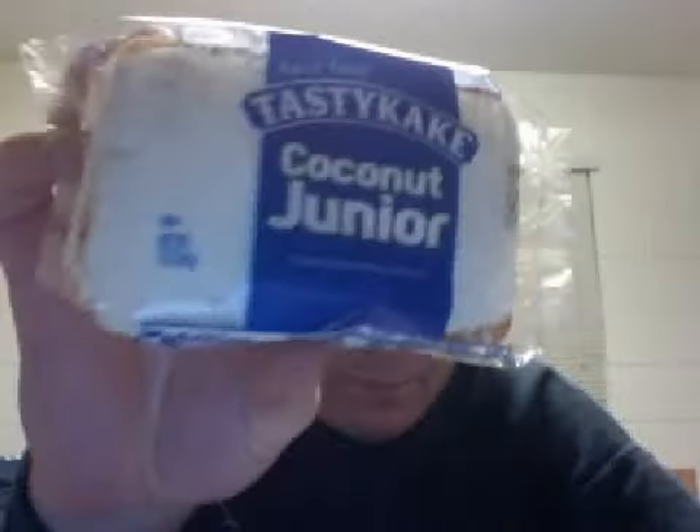How's it going, YouTube-type friends? Bill coming at you again with another Tasty Cake review.